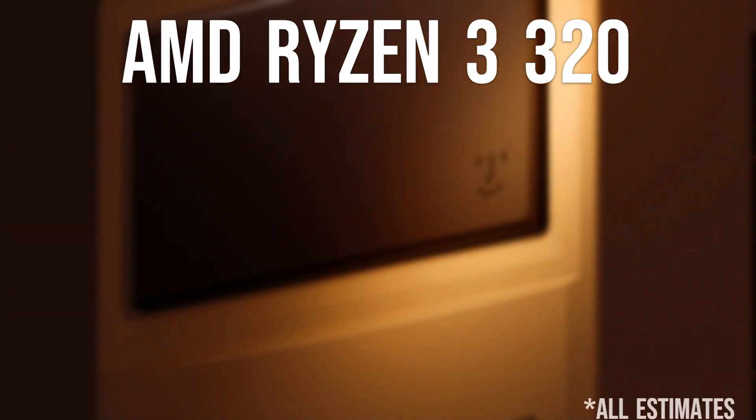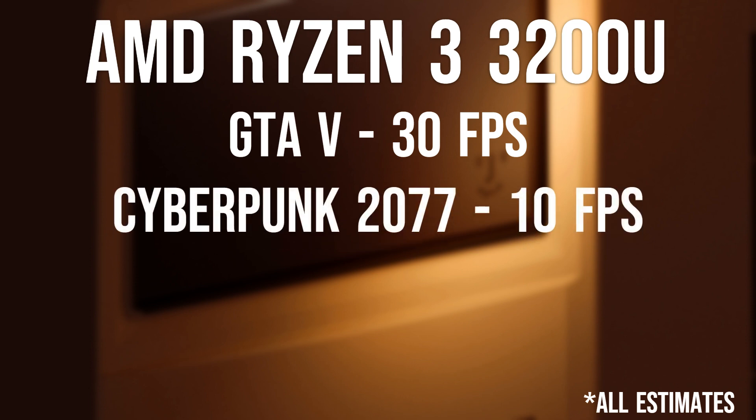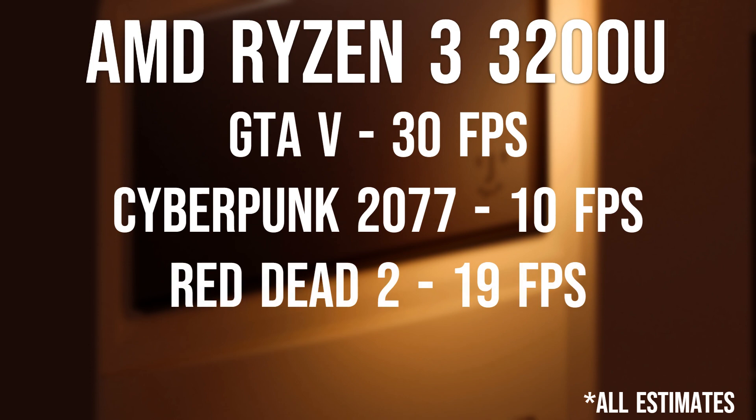Moving on to the Ryzen 3 with 8GB of RAM: GTA 5 at 720p runs at around 30 frames per second, Cyberpunk 2077 you're looking at about 10 frames per second, and Red Dead 2 at 720p comes in at around 19 frames per second.